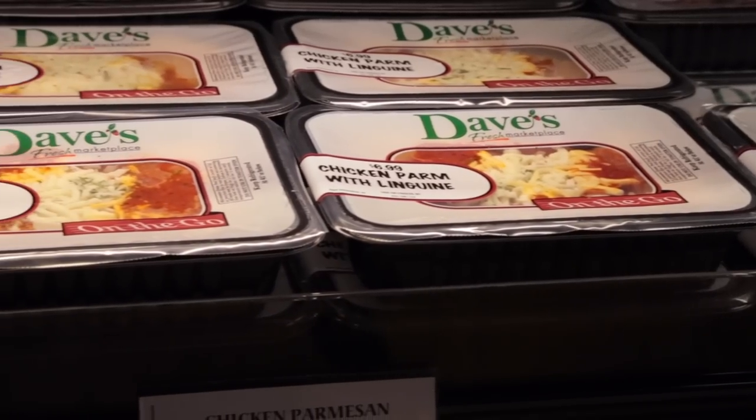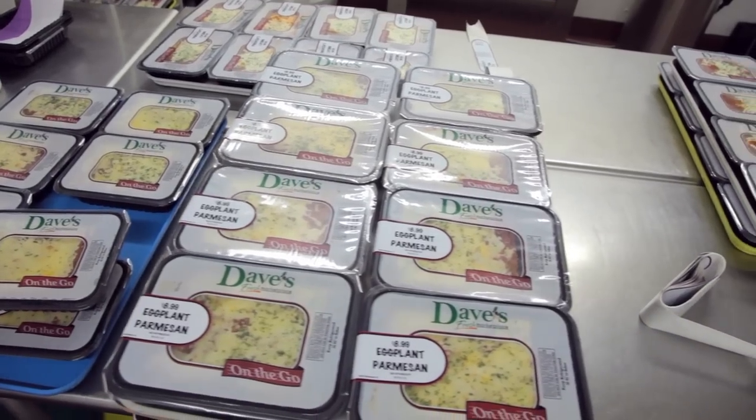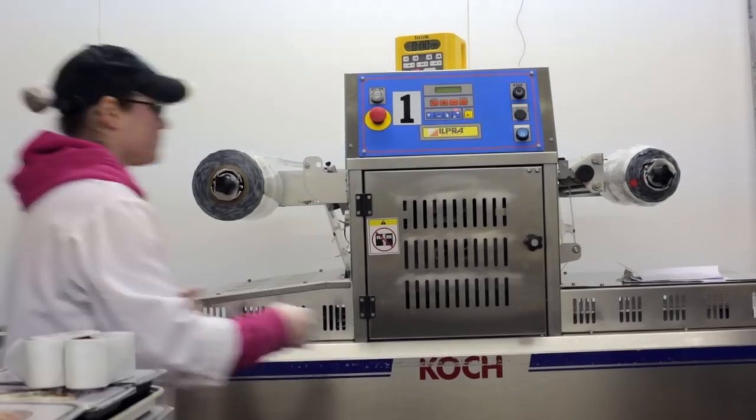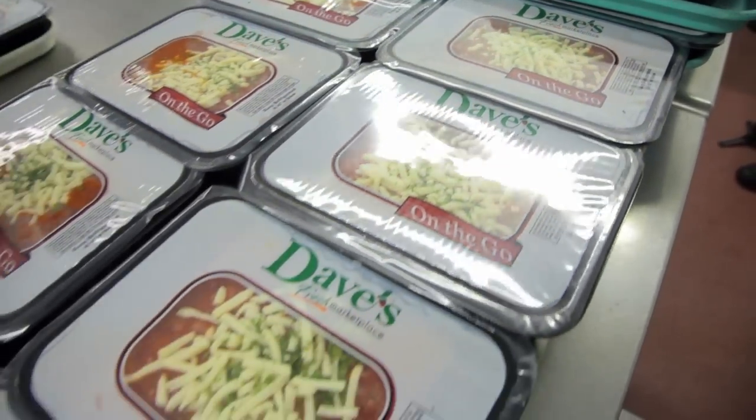The On The Go is actually a part of our MAP packaging, which is modified atmosphere packaging that we do here in the commissary. Modified atmosphere packaging is what it is — we take the air out of a package and we replace it with nitrogen, CO2, and oxygen to give it a longer shelf life, say for about 10 days.